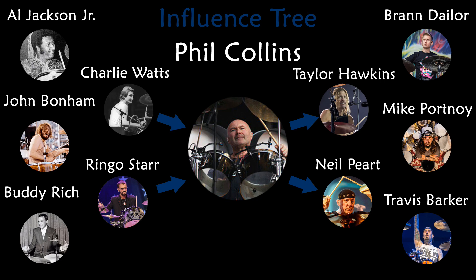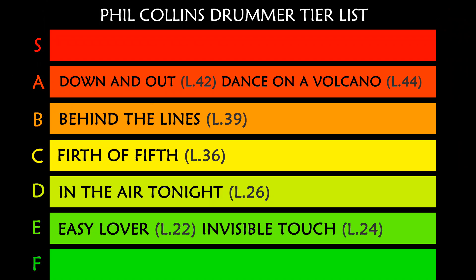Among the many drummers influenced by Phil Collins we find Taylor Hawkins, Mike Portnoy, Neil Peart, Brian Downey, and Travis Barker. Also in A tier we find 'Dance on a Volcano,' minimum drummer level 44.